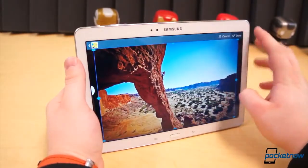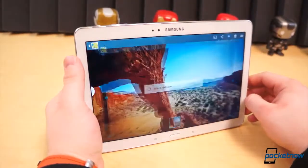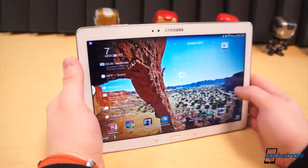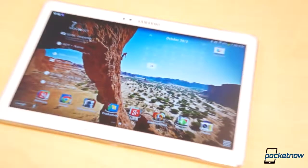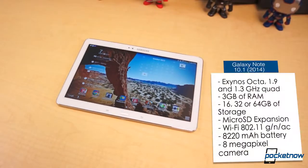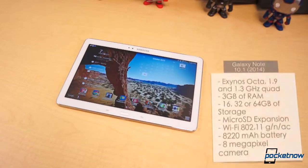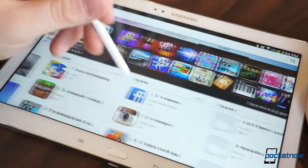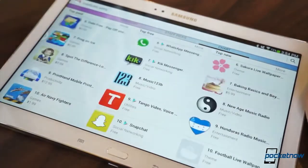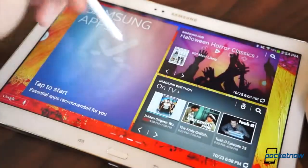But the internals are certainly nothing to scoff at. The 2014 edition Galaxy Note 10.1 comes with some of the best specifications we've ever seen in a tablet. It's powered by Samsung's in-house Exynos Octa chipset — two quad-core CPUs which work together, one clocked at 1.9GHz and the other at 1.3GHz. It has 3GB of RAM, an 8MP camera, and a 31Wh, 8,220mAh battery. We have the 32GB model on hand, though it also comes in 16GB and 64GB capacities, with the ability to expand via microSD.